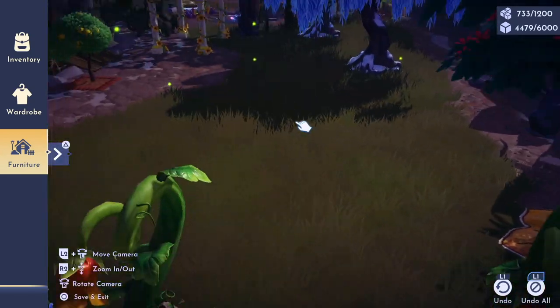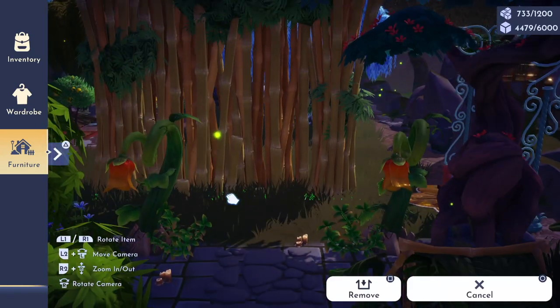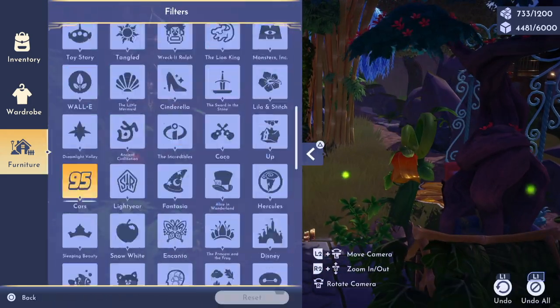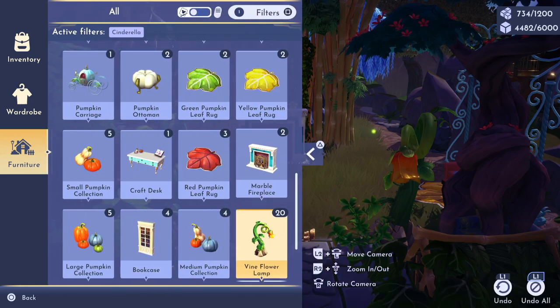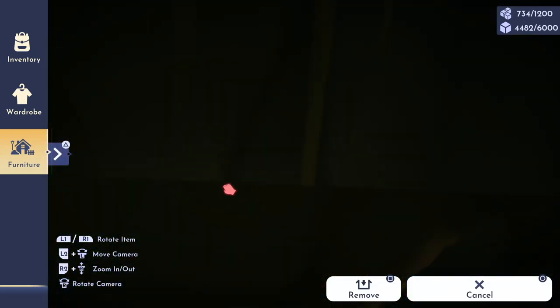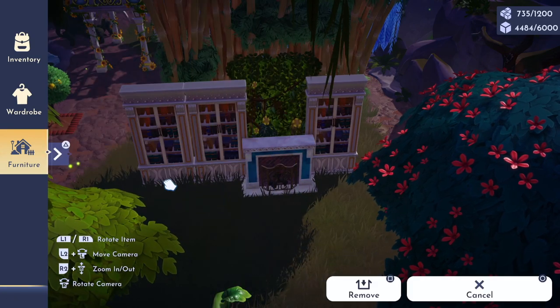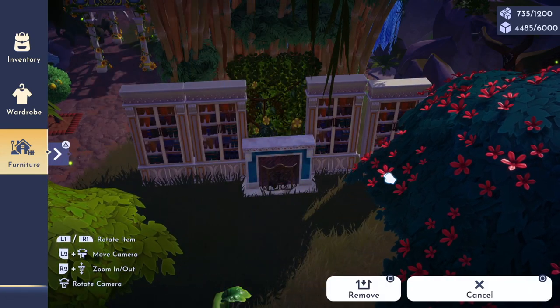For those of you who don't know, I'm a librarian, so this is just one of the many libraries in my valley. Check out my Instagram page if you want to see my original library build — it's still one of my favorite rooms in my valley.